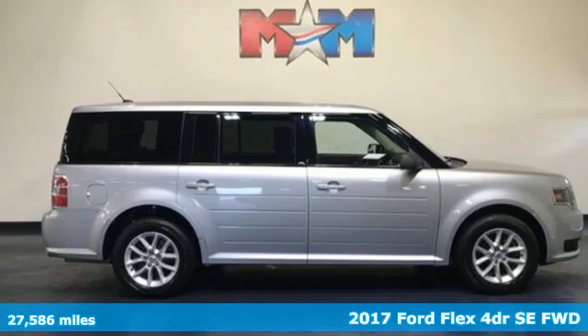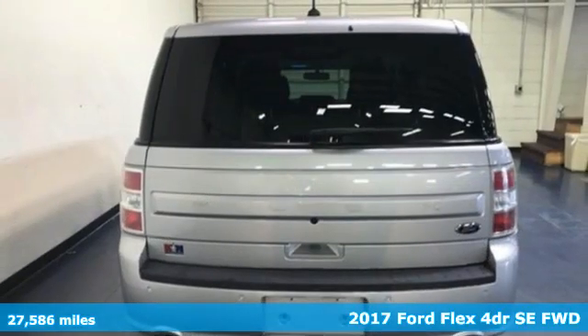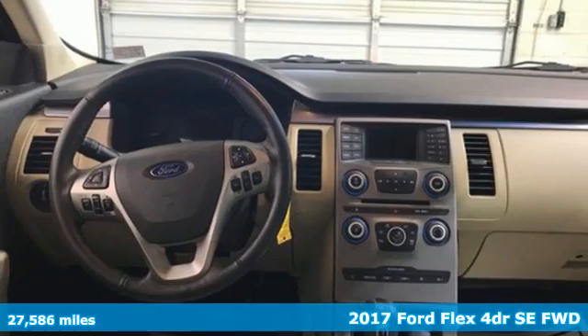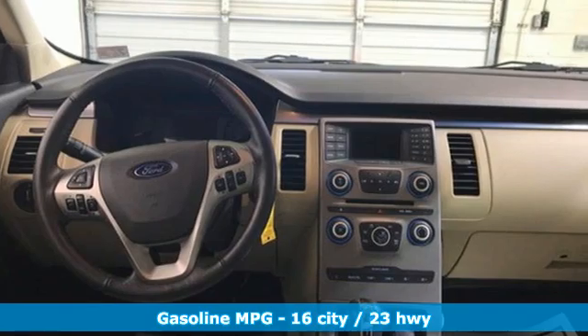Here's a 2017 Ford Flex. Not a station wagon, not a minivan, and not an SUV. It's everything they wish they could be. Trade up to cool in this Flex.